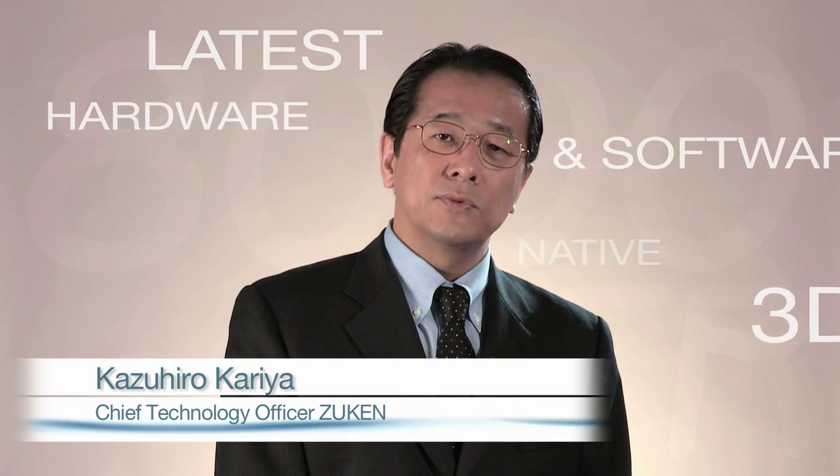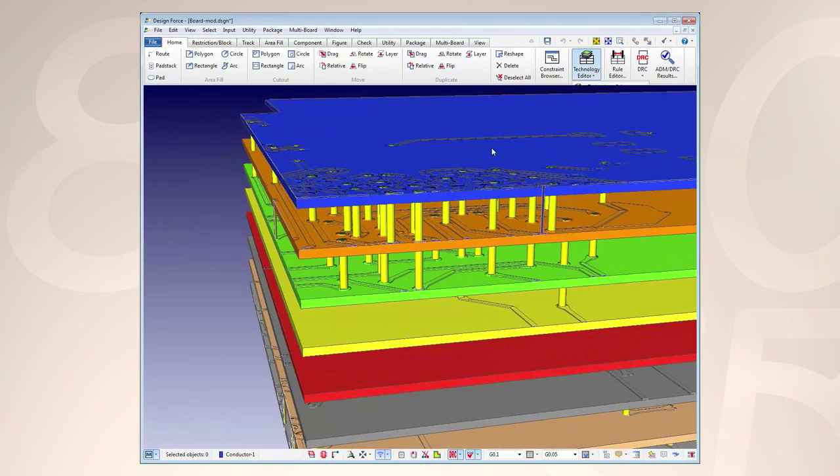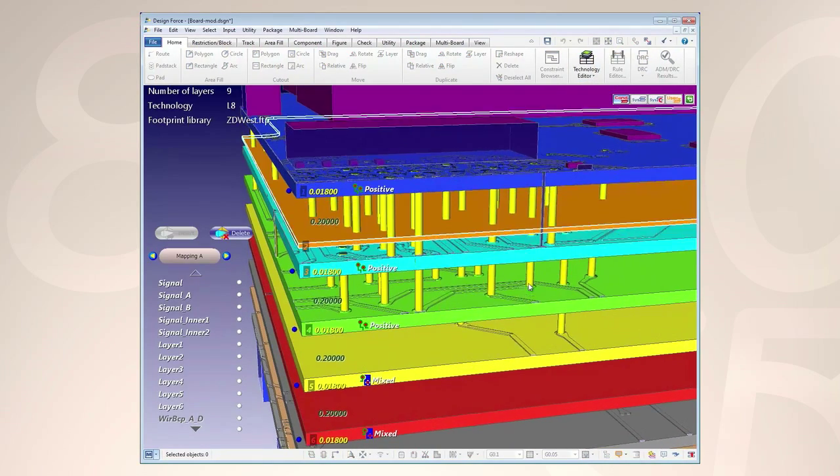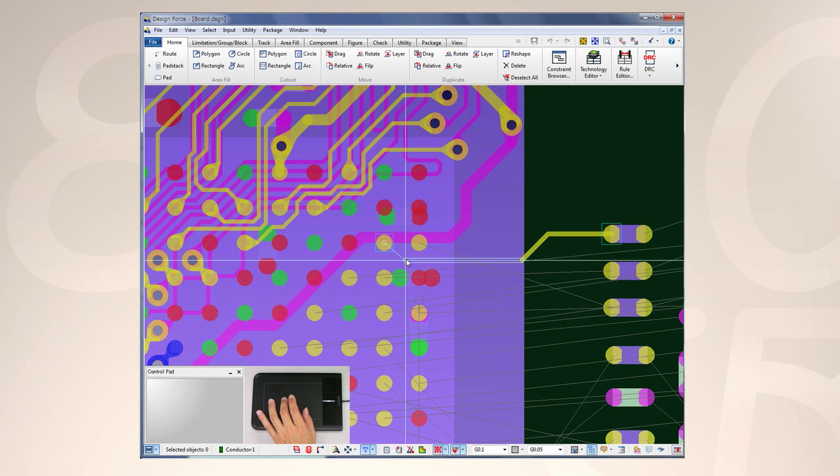Design Force has high performance native 3D graphics by making use of the latest hardware and software technologies. The engineer can edit the vertical architecture inside the PCB on screen directly. We also introduce a unique user interface with touchpad for the entire CR8000.